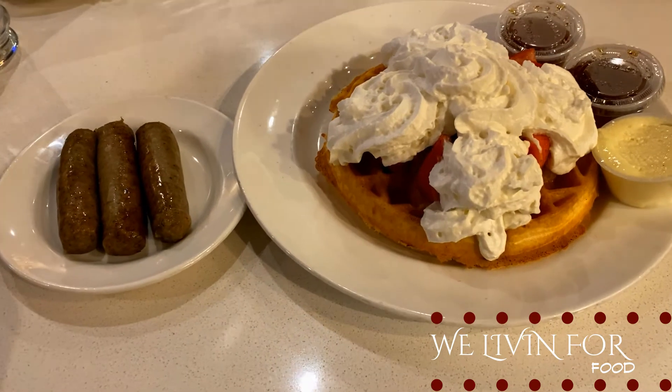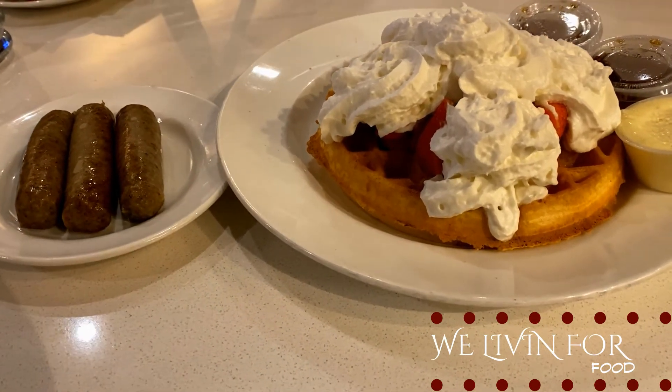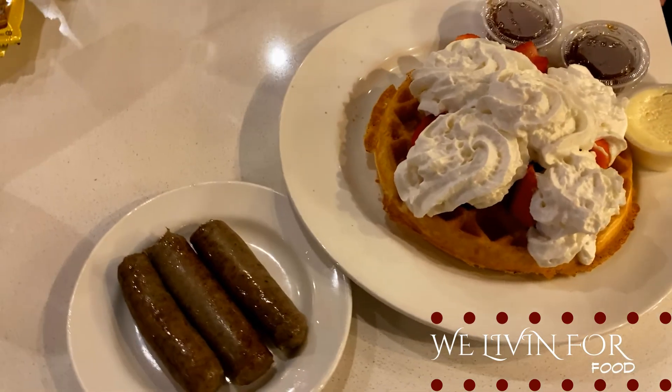That waffle is perfectly crisp — the whipped cream, the strawberries, it's all very fresh and delicious. Waffles are pretty plain in themselves but this is a good one — the toppings definitely complete it and make it something extra. Let's try some of that sausage. Delicious! It's good — it's country sausage, it says country on the menu.